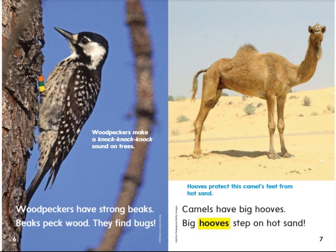Camels have big hooves. Big hooves step on hot sand. Hooves protect this camel's feet from hot sand.